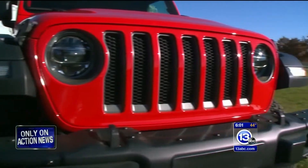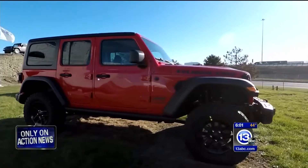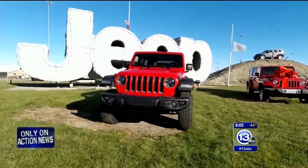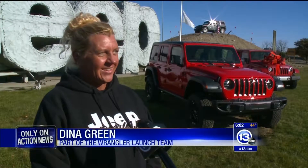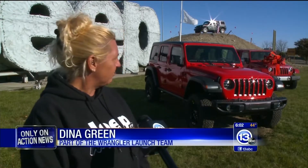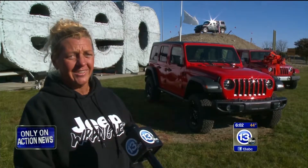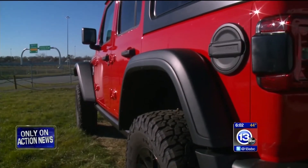The first prototypes were built in a secret space inside the Toledo plant. Eventually, the workforce began making pilot or test models on the lines, and those models continue to be built today. I was on the launch team and got to watch it be built from the very beginning. We started in January — had to keep it a big secret, so that was really hard.